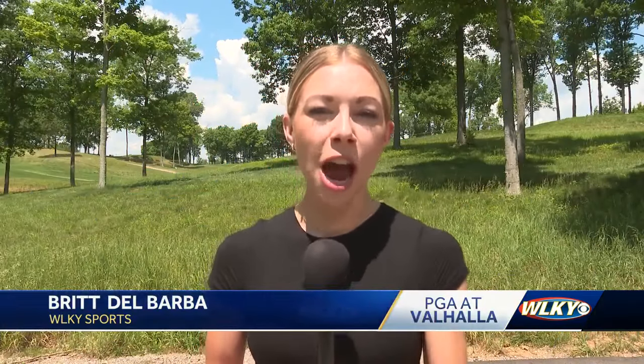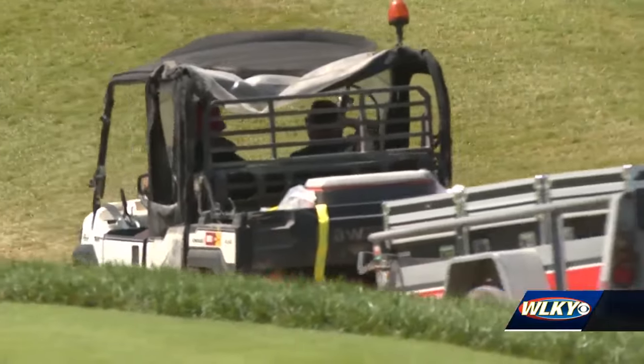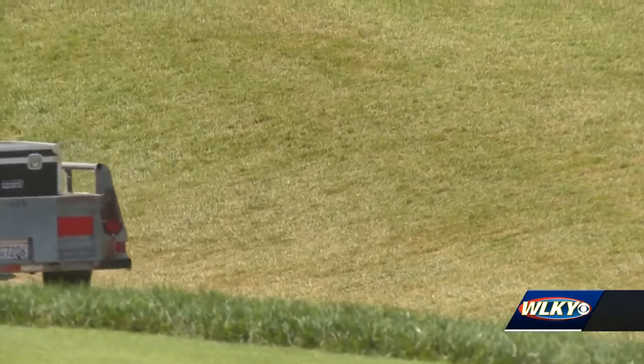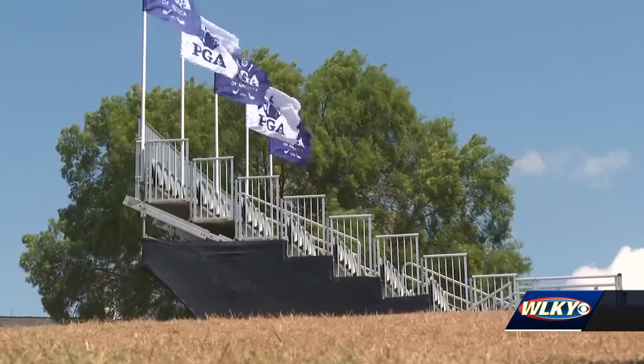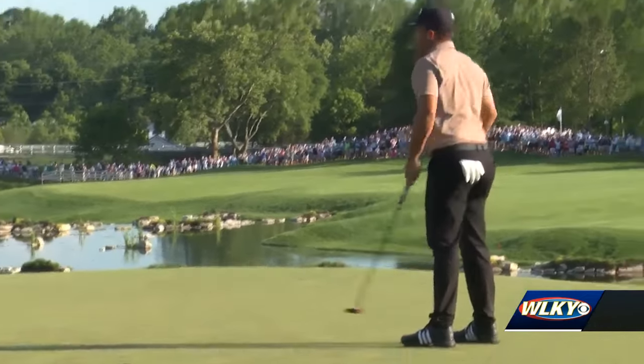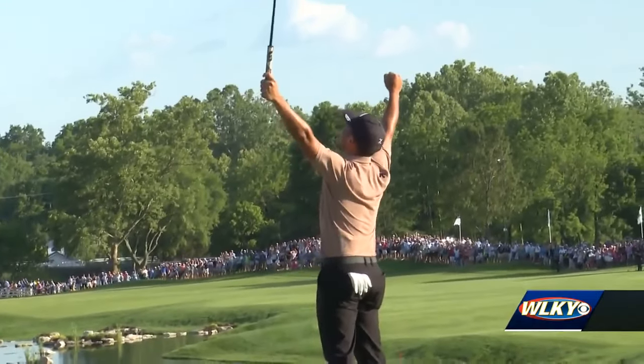Endless hours spent getting the course ready for the PGA Championship. Now those hours go into repairing it. A demanding course requires a demanding amount of work when it comes to creating an exciting playing surface, but maintaining its pedigree even after the best golfers made their way through over the weekend. A course built for drama continues to deliver, but the work doesn't stop there.